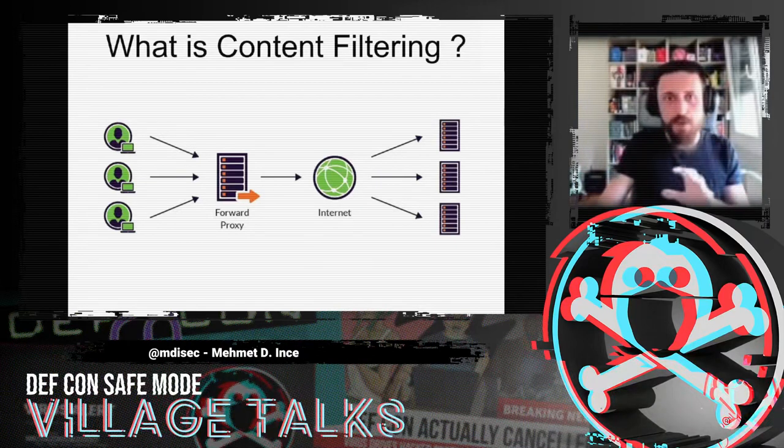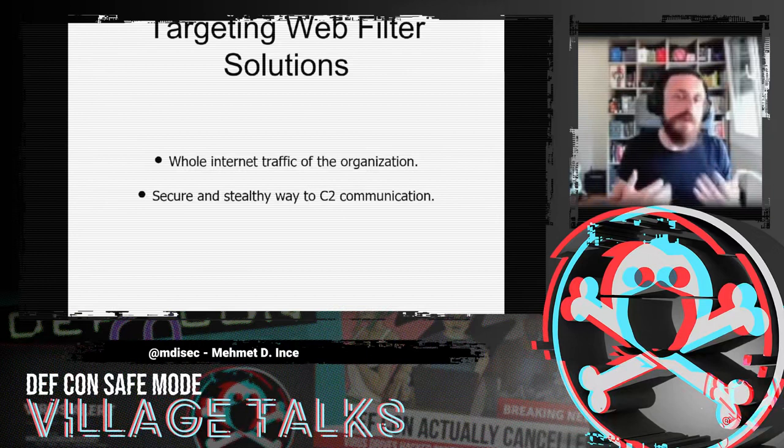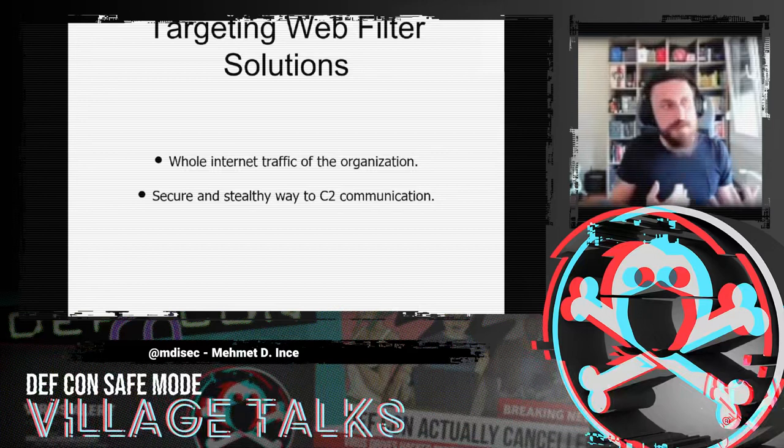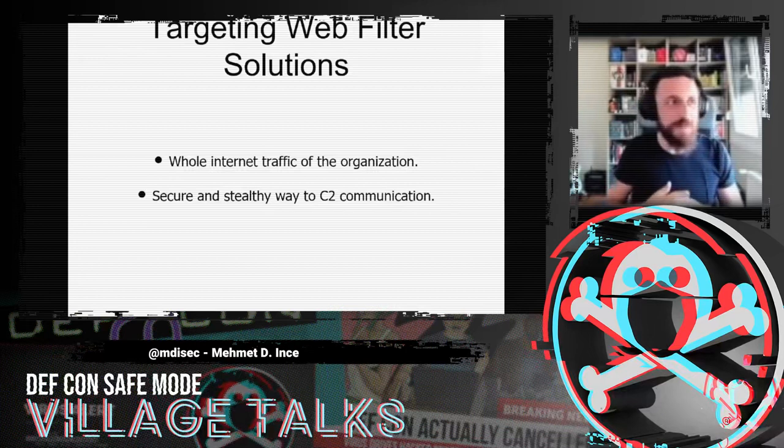At the beginning I had two main motivations for targeting web filter solutions. First and foremost, all client network traffic goes to the internet through that solution — so if we break in, we'll see the entire organization's internet traffic. Second, since client computers must go through the web filter, we need a better way to establish C2 communication in red teaming scenarios. I believe web filter solutions are a very secure and stealthy way to enable C2 communication — there are other approaches like DNS beaconing, but this is very effective.